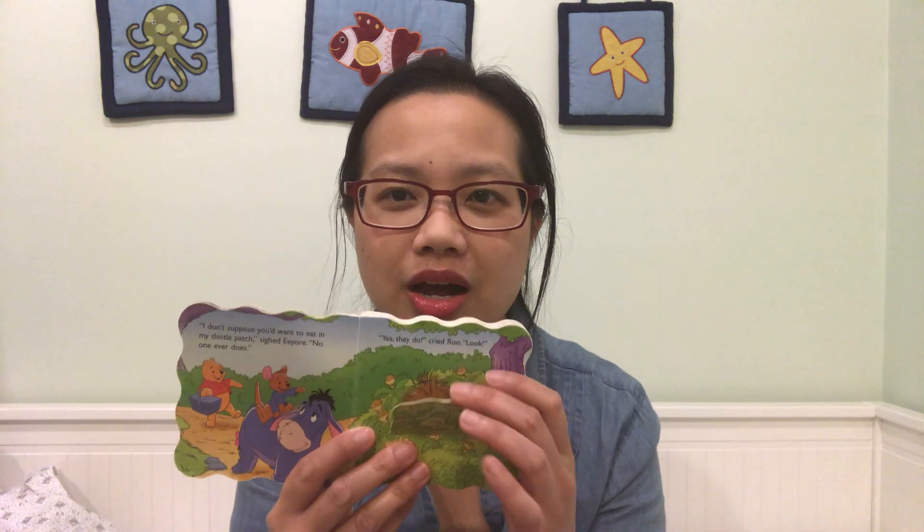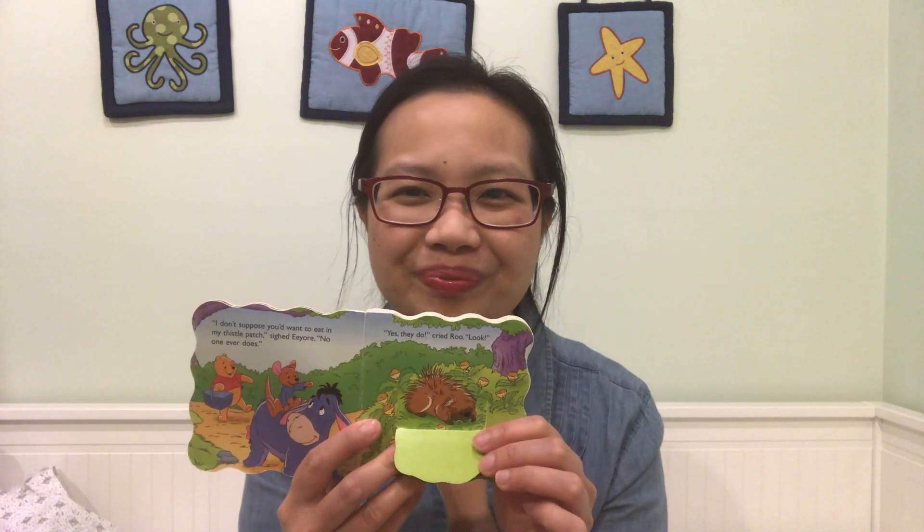I don't suppose you'd want to eat my thistle patch, said Eeyore. No one ever does. Yes, they do, cried Rue. Look! What animal's in the thistle patch? A porcupine! A porcupine is enjoying Eeyore's thistle patch. Okay, well that's taken. Pooh was inspecting Eeyore's hay pile when he was startled by a loud, Achoo! Bless you, said Pooh, hoping that was the proper thing to say to a sneezing hay pile. Who's in that hay pile? A chipmunk! A chipmunk is hiding in that hay pile.